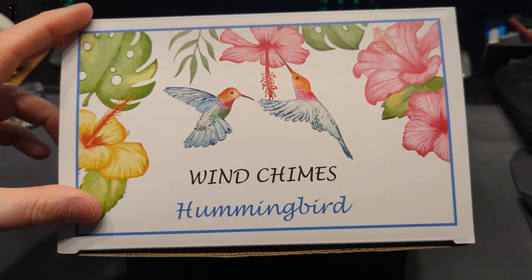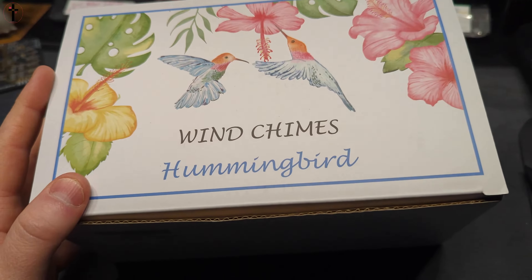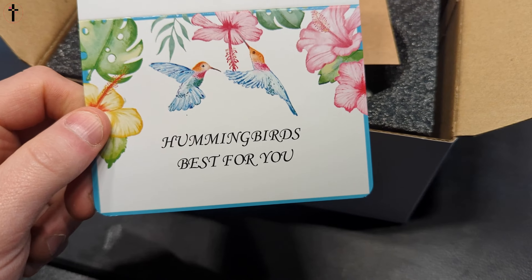Hi everyone, welcome back to another show-and-tell video. For today's video we're going to be showing you what the memorial wind chime looks like right inside the box. You see, you get a little card — it says 'Hummingbirds best for you.'